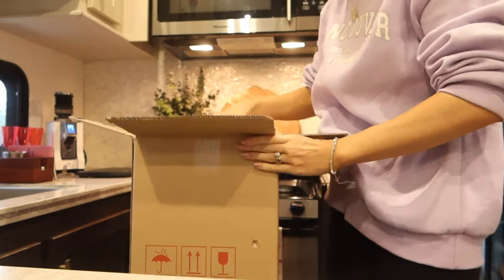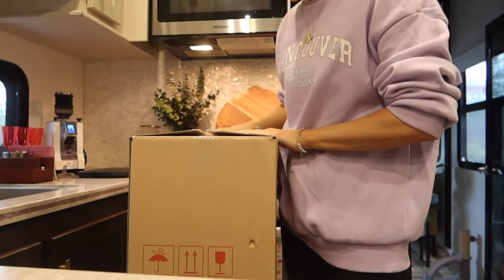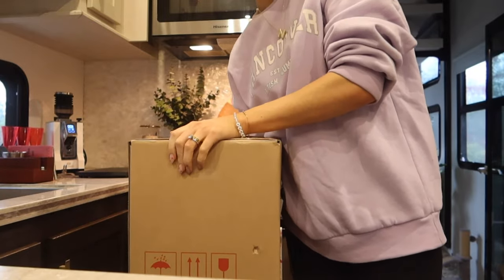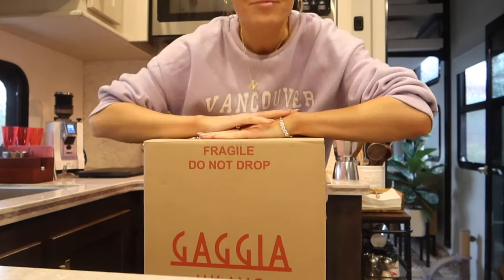I almost lost my rings in there. All that's left is to tape it up — I kept the outer box just in case. And she's gone. That's it.